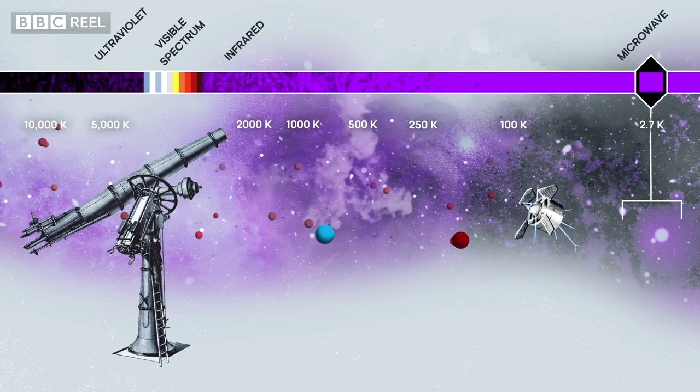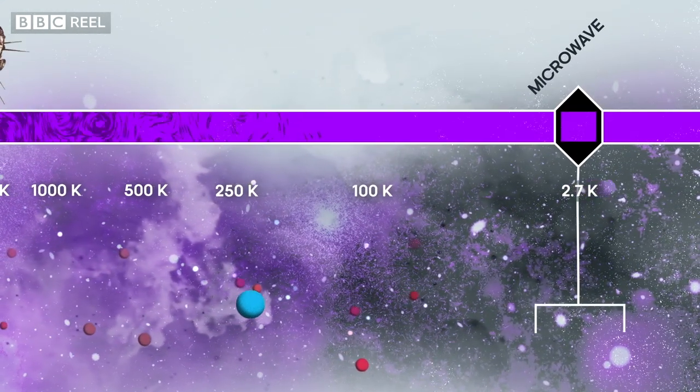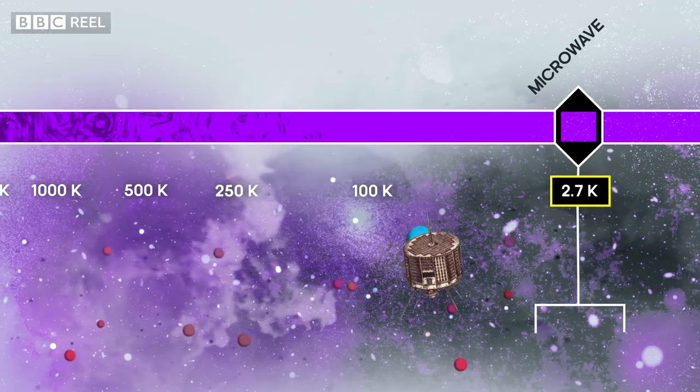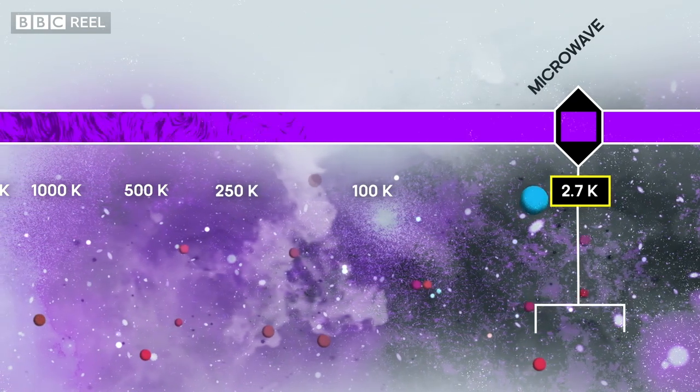That's when light waves are about a millimetre in wavelength, and the temperature that that colour corresponds to is 2.7 Kelvin — just 2.7 degrees above absolute zero, the coldest that anything can be.